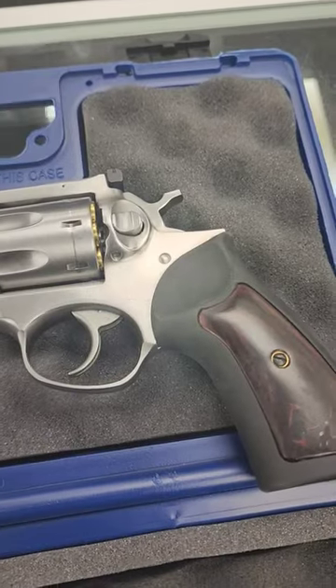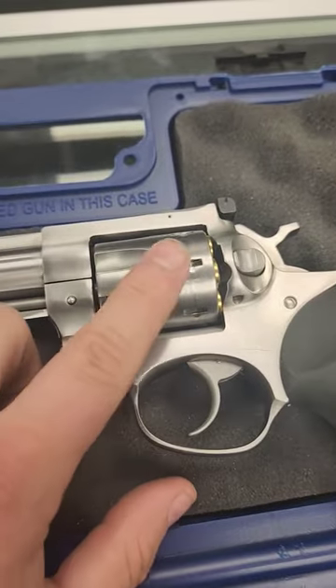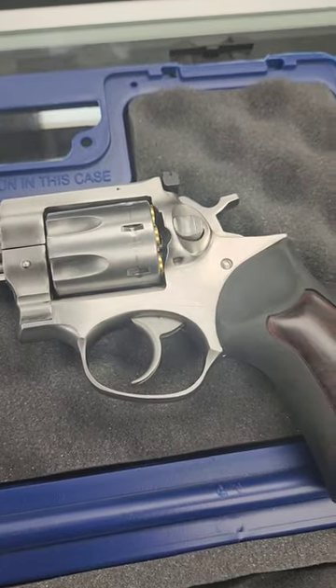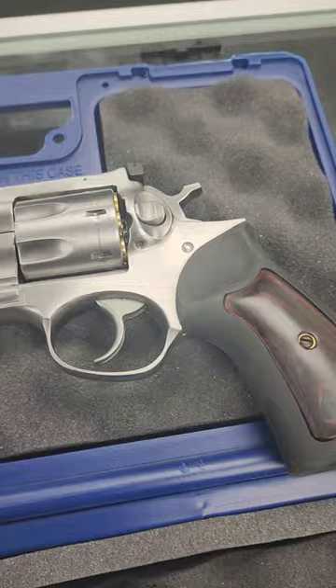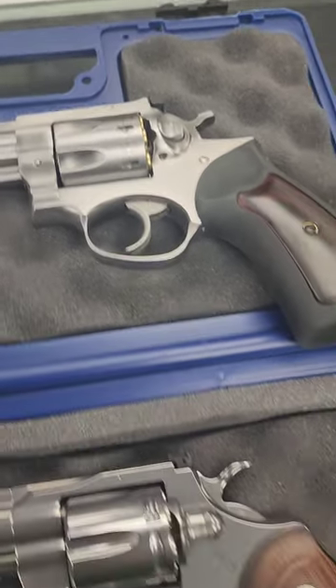Per my previous video, I'm excited to show this to you — so anybody that thinks us Millennials are hopeless, take note. Here we have my tried and true GP 100, 7-shot, drag line on the cylinder there. I shot this gun a lot, I like it a lot — I've got videos of it on my channel — but I wanted something else.